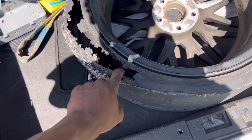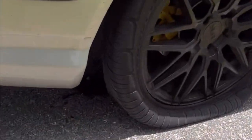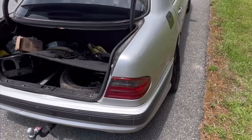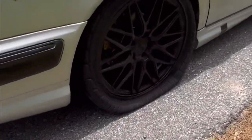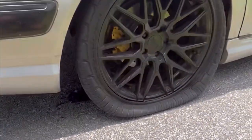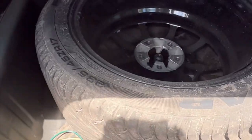This car has been acting weird. My tire literally exploded. Look at this — good thing we keep a spare tire.